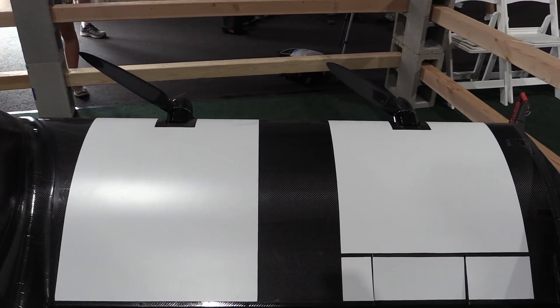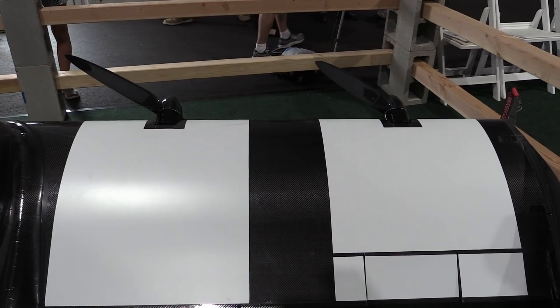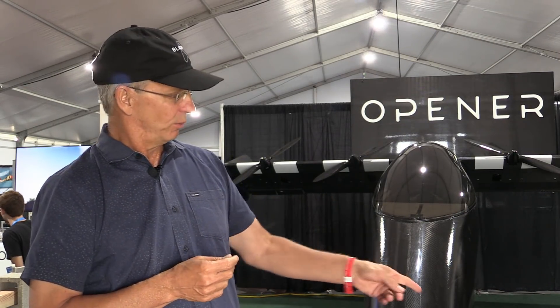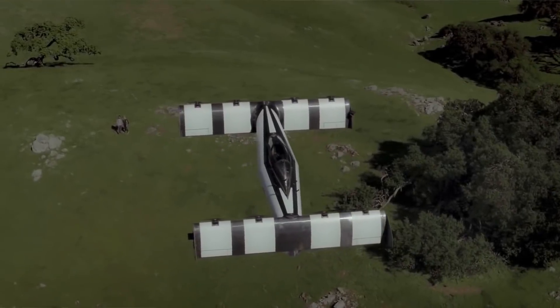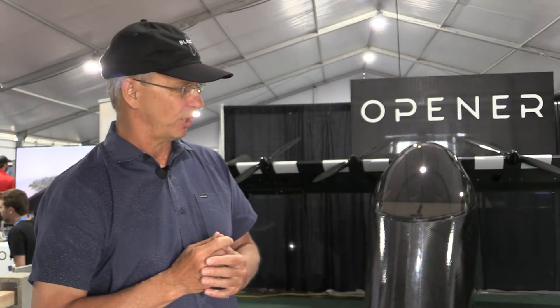We took one of these motors and ran it in exactly the configuration of flight — start it up at high power, cruise, go into high power for landing — and we did that over and over again for three and a half years. One of these motors lasted for three and a half years and over 20 circumnavigations of the globe with zero failures. We've actually made a lot of improvements in that motor since that time. Now it's on a plaque on the wall — incredibly powerful motors.